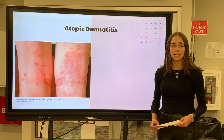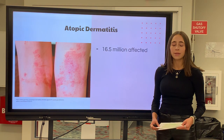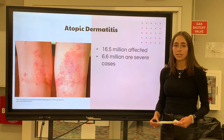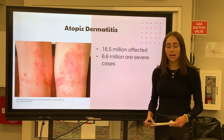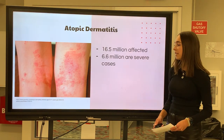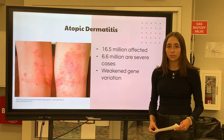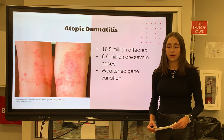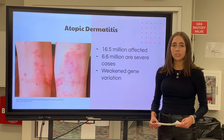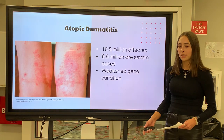Atopic dermatitis, also known as AD, is an inflammatory chronic skin disease that affects around 16.5 million adults in the world, including me. Of these 16.5 million adults, 6.6 million report moderate to severe cases of AD. AD results in rashes or red patches of skin that tend to crack open and bleed easily. Atopic dermatitis is related to a gene variation that disrupts the skin's ability to protect itself from sensitivities and allergies. Currently, there is no treatment for atopic dermatitis, but there are ways to help the skin, like ointments or topical creams. Because atopic dermatitis is related to a gene variation that interrupts the skin's ability to protect itself, many patients are prone to accumulating bacterial infections.